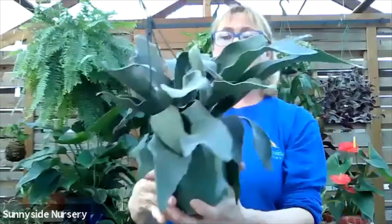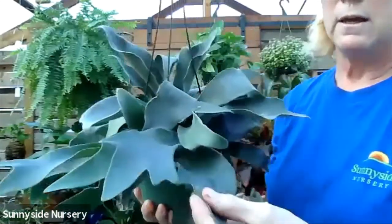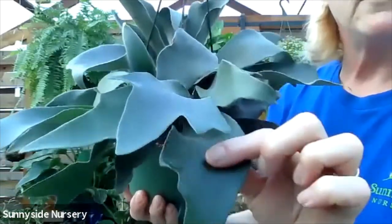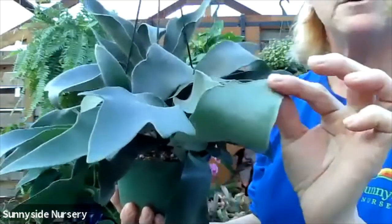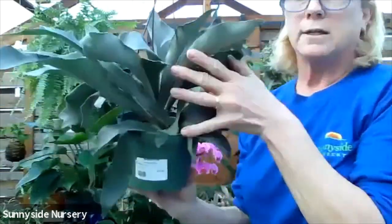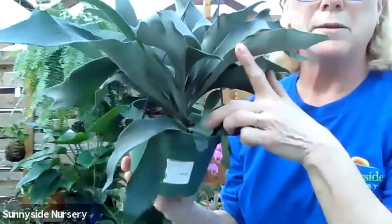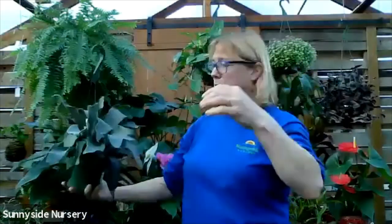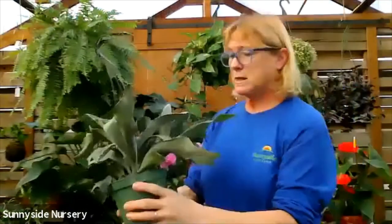This is a staghorn fern. This is also pet friendly. It's got a velvety fuzzy foliage. And a fuzzy underside. Staghorns can get a pretty good size. They start to get this collar on them - that collar will turn brown, but don't worry about that. I've seen them where they've just been massive. This is a pet friendly fern - that's a staghorn fern.